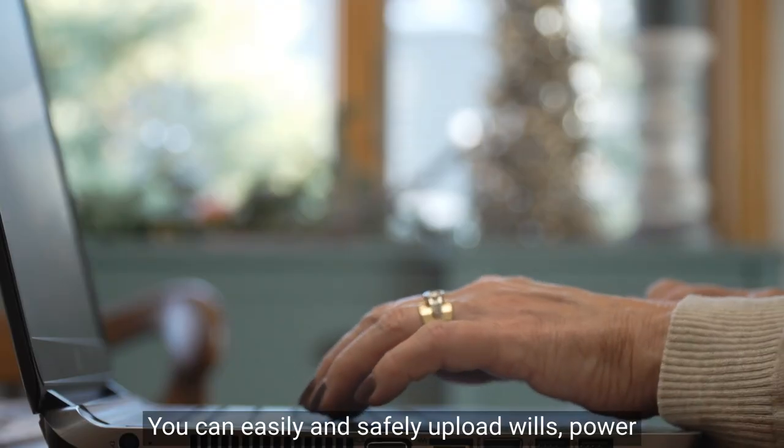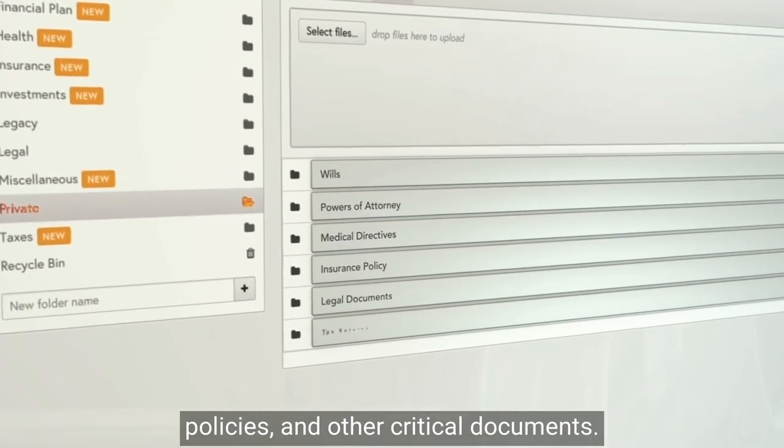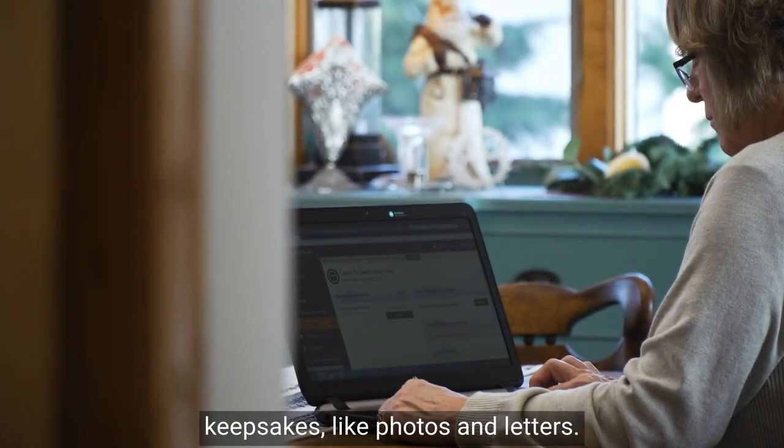You can easily and safely upload wills, power of attorney, medical directives, insurance policies, and other critical documents. You can even upload personal keepsakes like photos and letters.